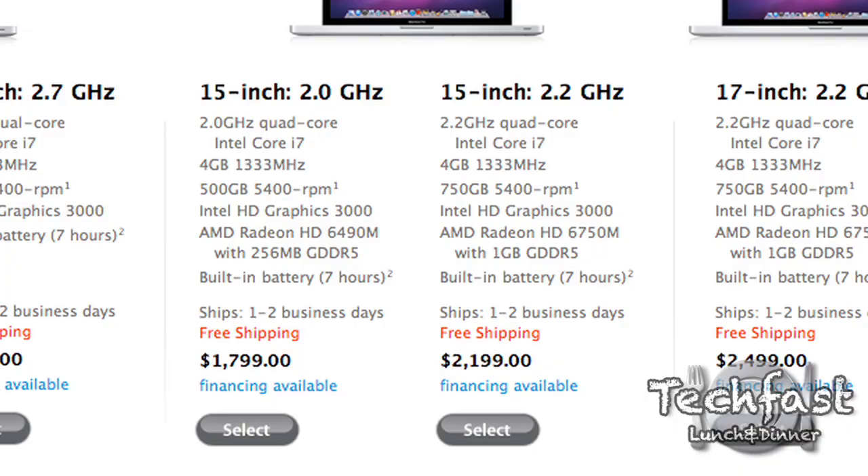Moving along to the 15-inch models for $1,799: that'll score you a 2.0 GHz quad-core CPU, that's Core i7. So we finally get four physical cores on the MacBook Pro — super excited for that. Alongside that you get 4 gigs of memory, a 500 gig hard drive. You get the same Intel HD3000 graphics as the 13-inch models, but you also get a dedicated AMD HD6490 with 256 megs of GDDR5, and a 7-hour battery life.